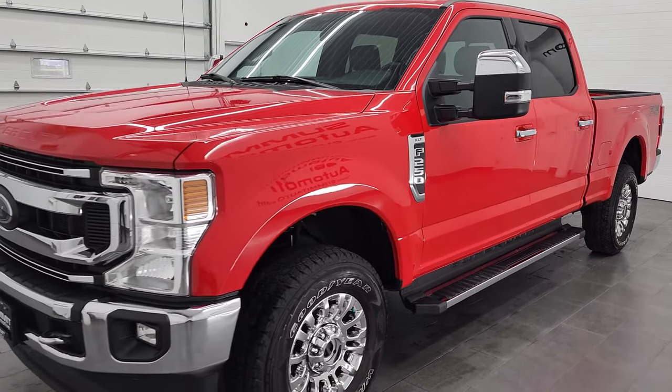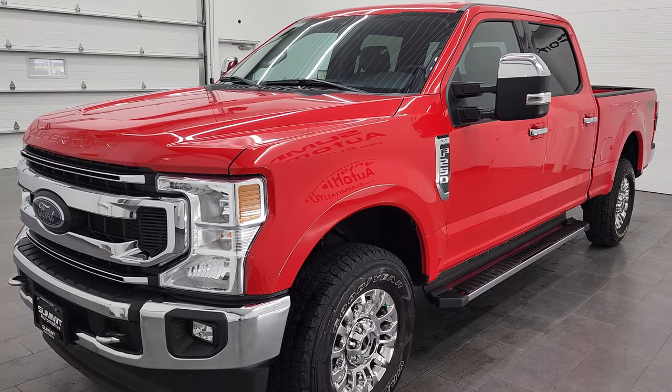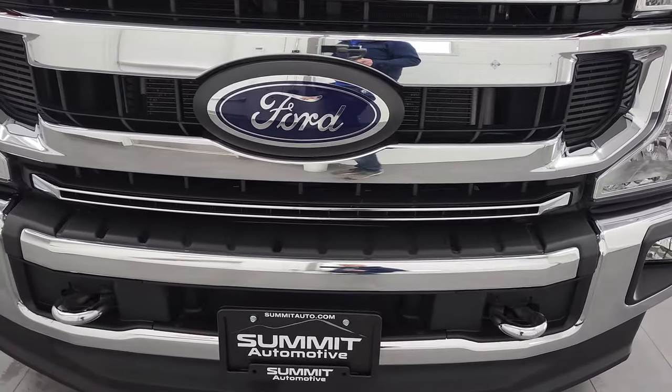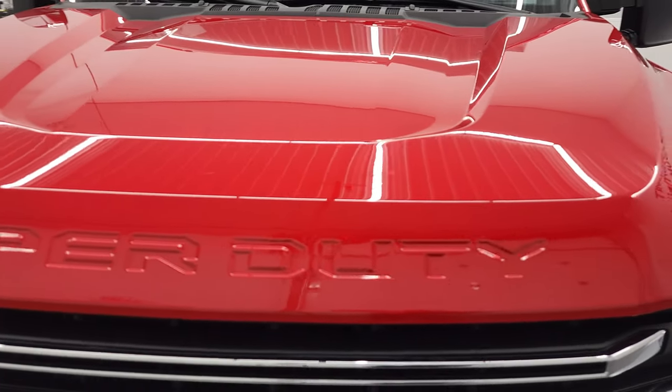It has a fresh oil and filter change, all the fluids have been checked and topped off. This truck is 100% ready to go, extremely clean all the way around, and we are going to go all the way around in this video — inside, underneath, start it up and take a look under the hood.